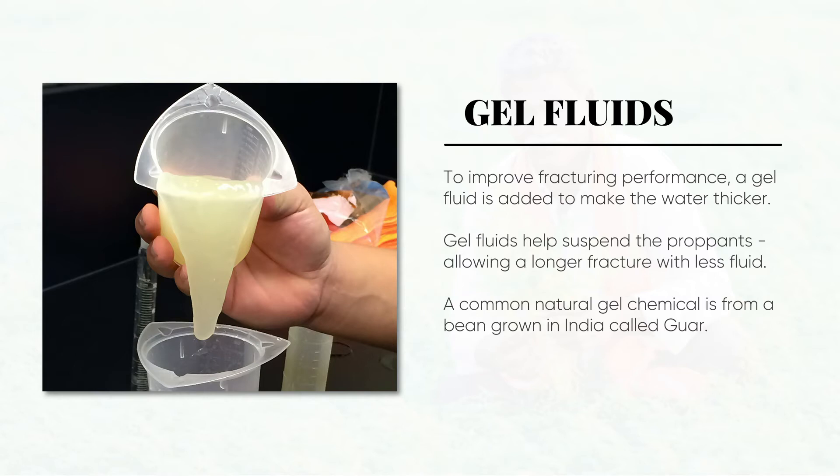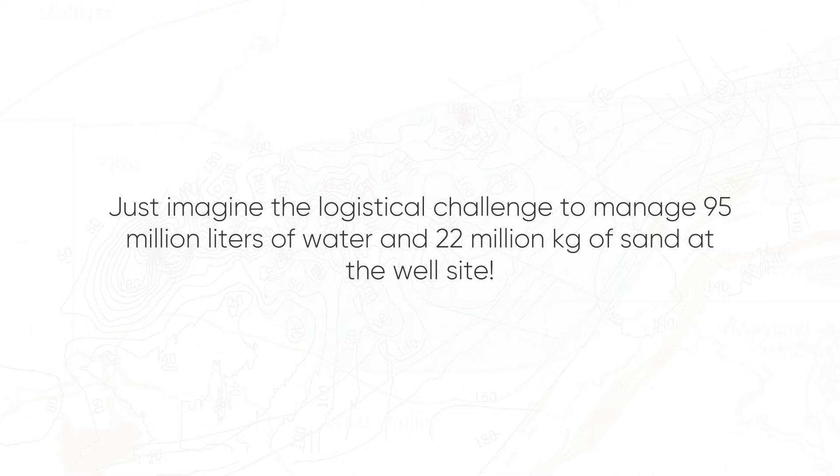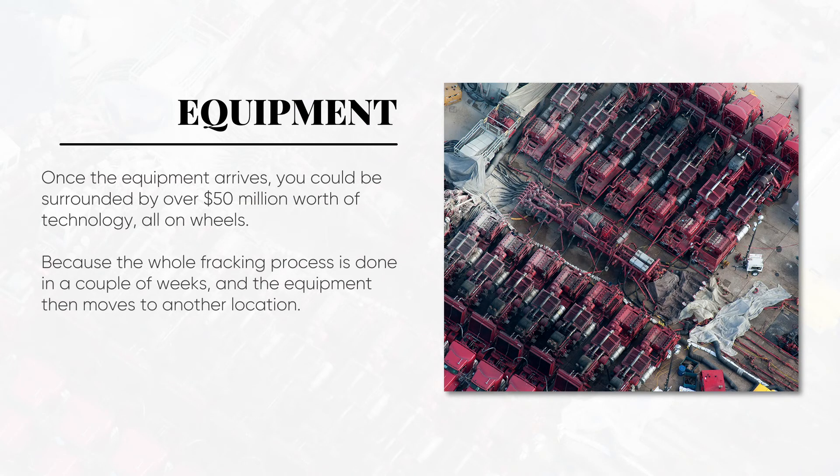Now let's see what equipment it takes at the surface to do a frack job. Just imagine the logistical challenge of managing 95 million liters of water and 22 million kilograms of sand at the well site. Once the equipment arrives, you could be surrounded by over 50 million dollars worth of technology, all on wheels — because the whole fracking process is done in a couple of weeks, and the equipment then moves to another location.